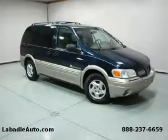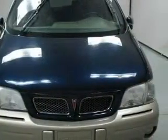This is a 2000 Pontiac Montana — room for the entire family. It has a 3.4 liter 6-cylinder engine and an automatic transmission.